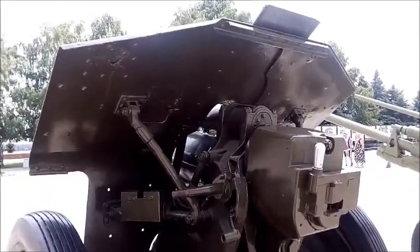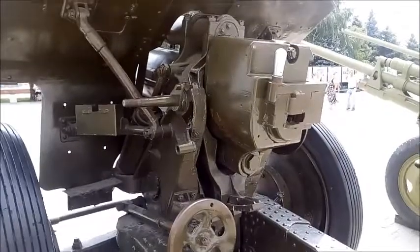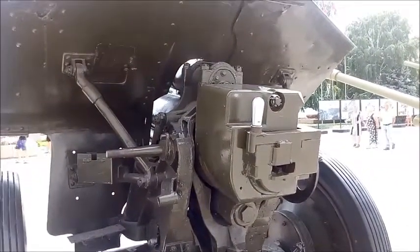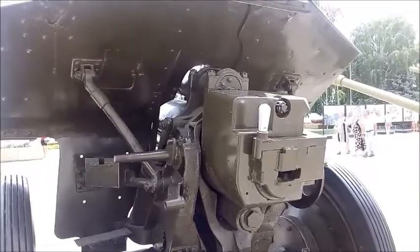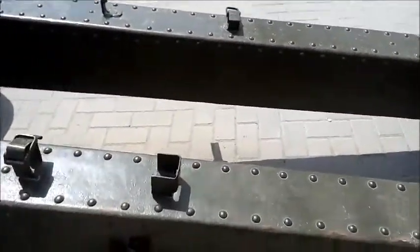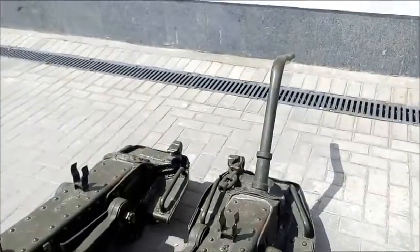Cumulative projectiles were used to destroy enemy tanks and self-propelled guns during self-defense. In their absence, artillerymen were assigned to shoot at tanks with fragmentary explosive shells with the fuse set to high-explosive action. For light and medium tanks,